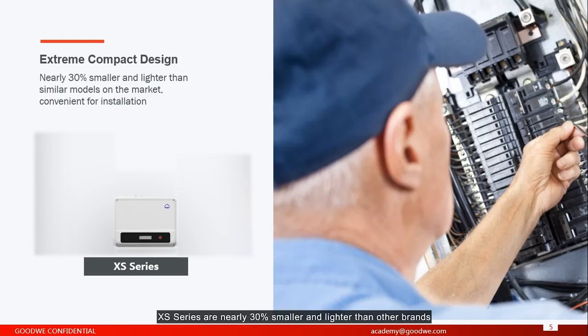Accessories are nearly 30% smaller and lighter than other brands in the market. Why is it so small and light? Because we are working with the best brands in the world for inside components, and these inside components have high quality and small size.